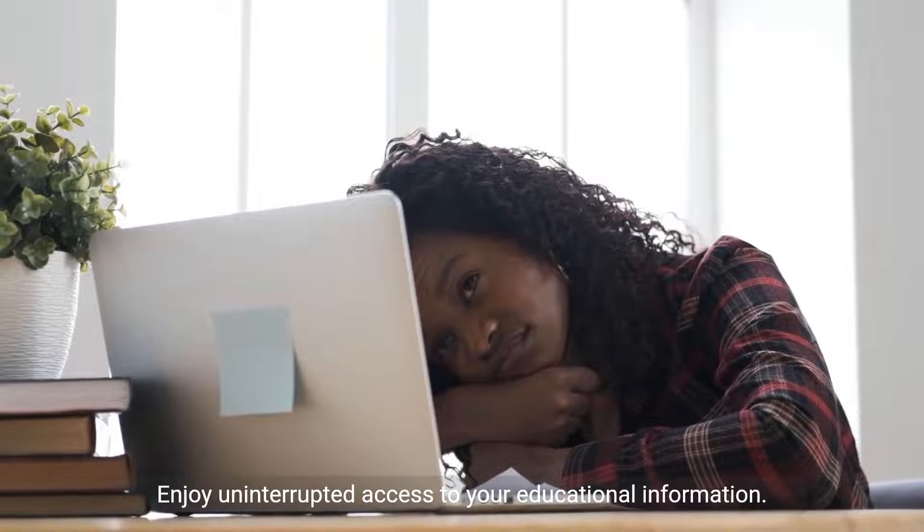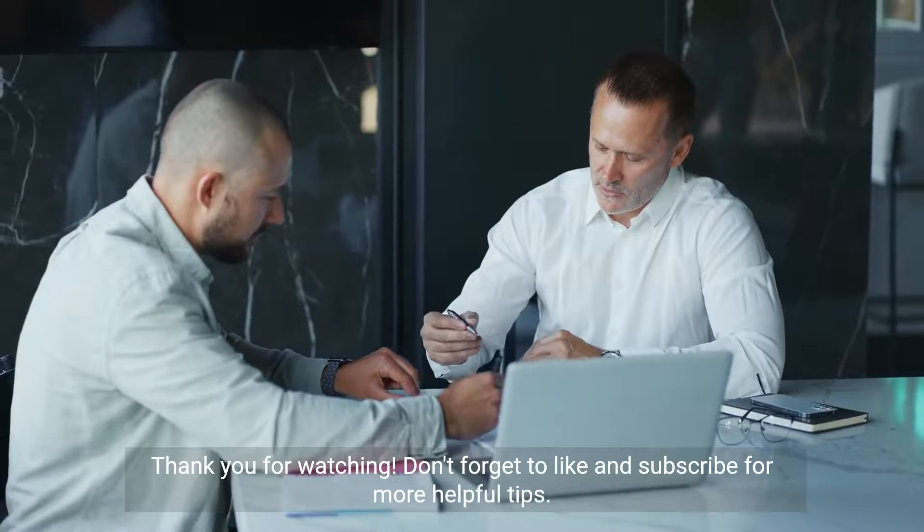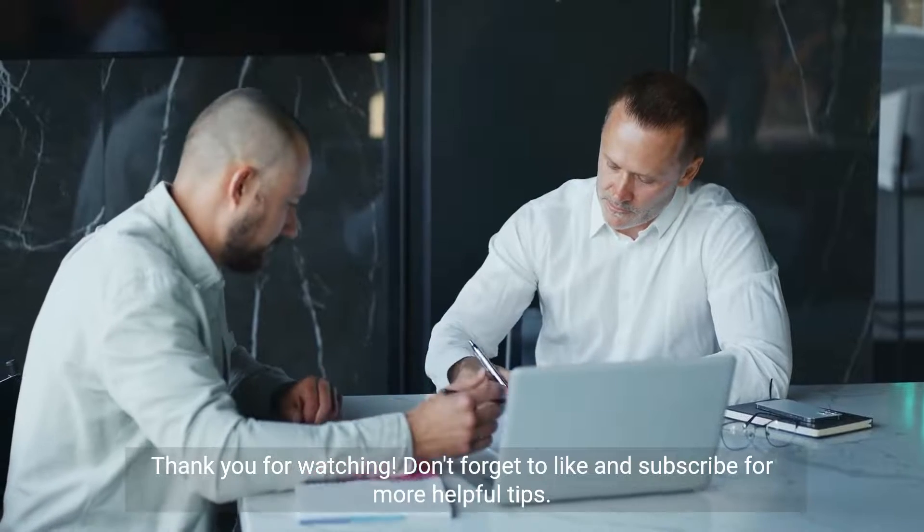By following these steps, you can address the issue of being constantly logged out of PowerSchool. Enjoy uninterrupted access to your educational information. Thank you for watching. Don't forget to like and subscribe for more helpful tips.